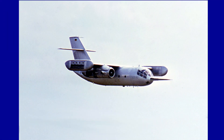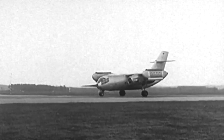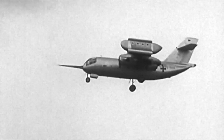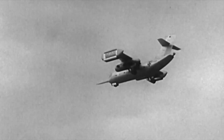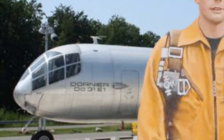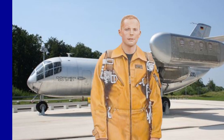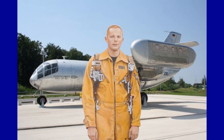The DO-31 set five new world records for vertical takeoff aircraft, including the highest climb speed to date of 514 km/h, set by pilot Drury W. Wood. NASA, interested in the aircraft, had the DO-31 tested by Neil Armstrong, whose response was positive for both its features and performance.